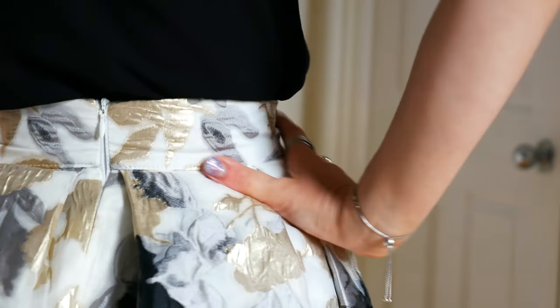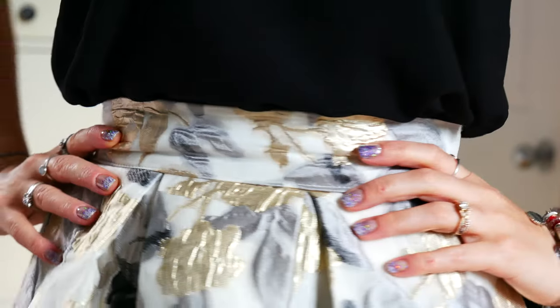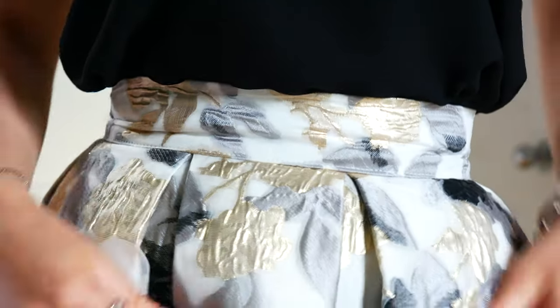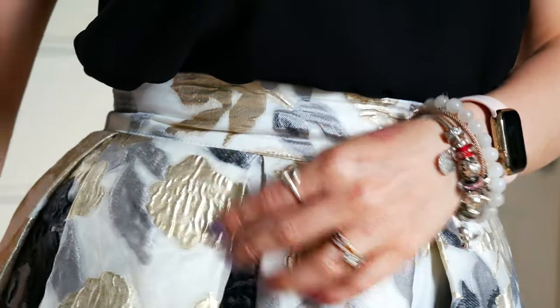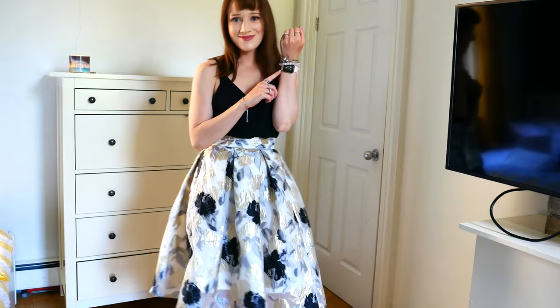I paired this with my Vero Moda tank top. I love this top because it has beautiful strap detail on the back, and the black really makes this skirt nice for summer — though you could obviously wear this skirt in winter and fall too. I'm also wearing some white Steve Madden heels to go with this look. Now let's head into the jewelry of the day.